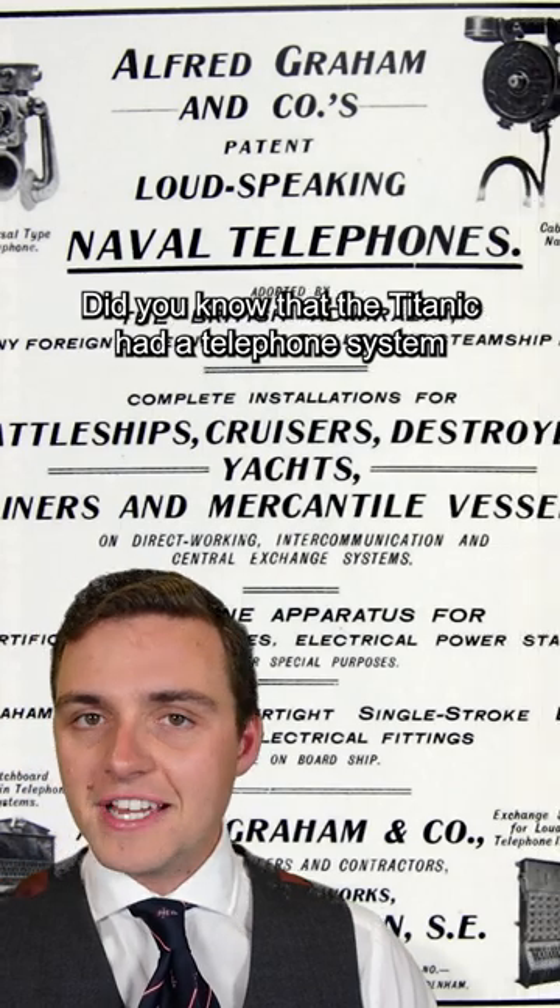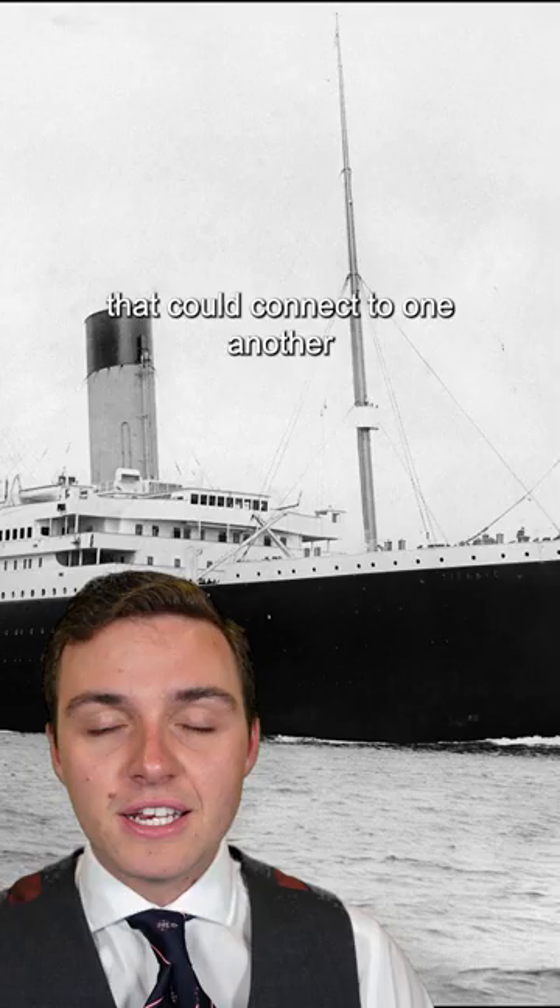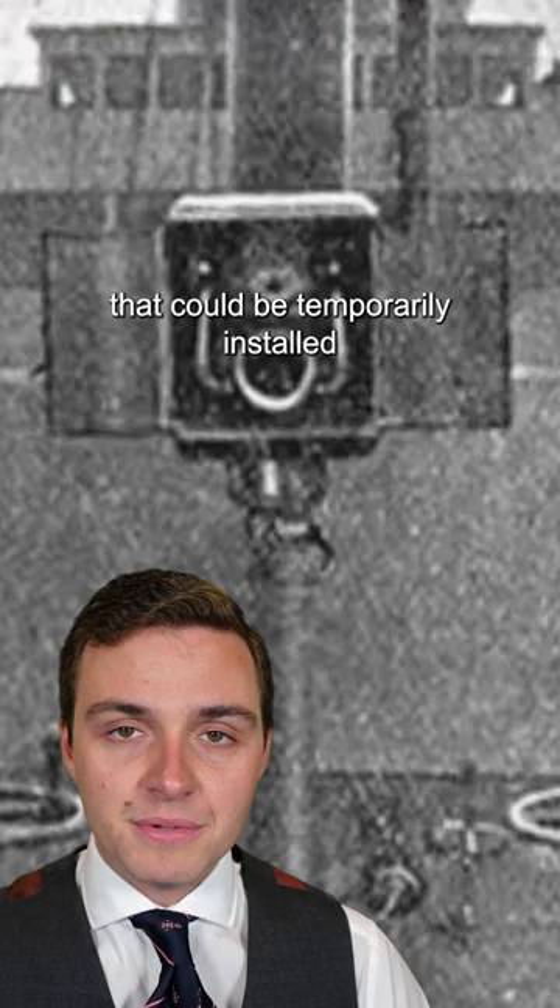Did you know that the Titanic had a telephone system? Installed throughout the ship were electric phones that could connect to one another and relay vital information quickly. Some of these phones were portable on pedestals that could be temporarily installed at the front of the ship while docking or maneuvering and easily communicate with the bridge.